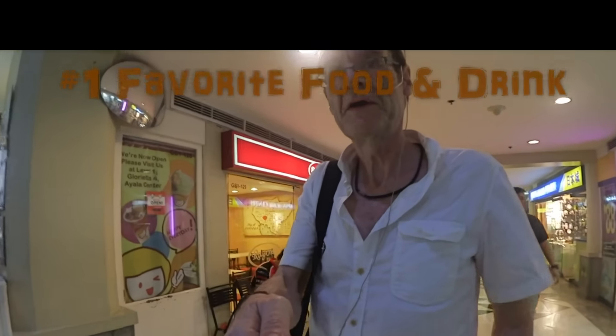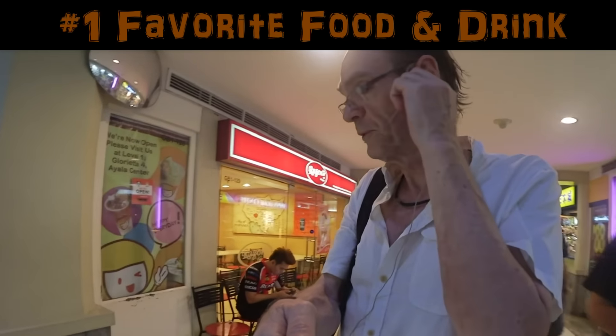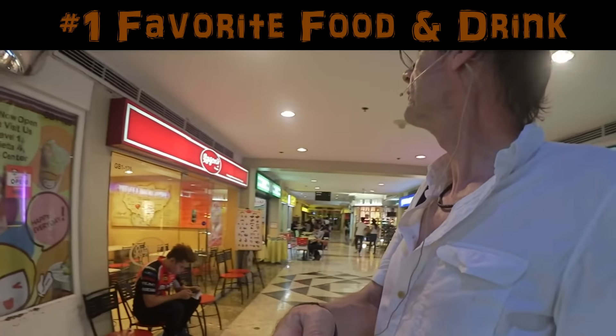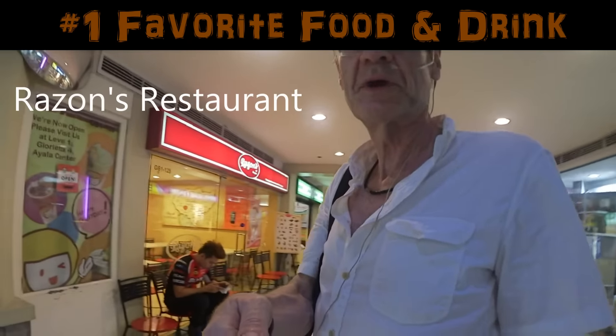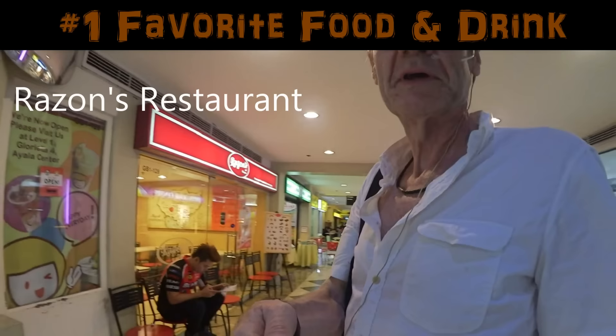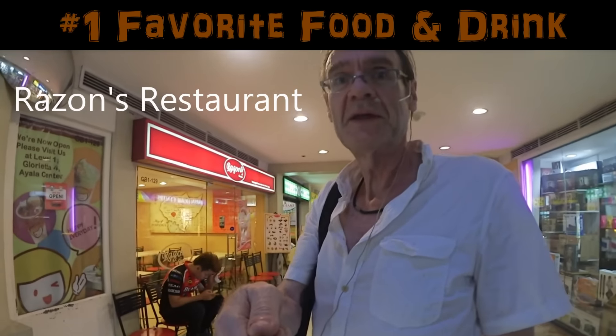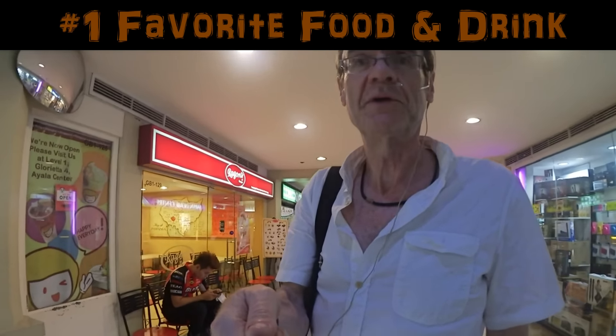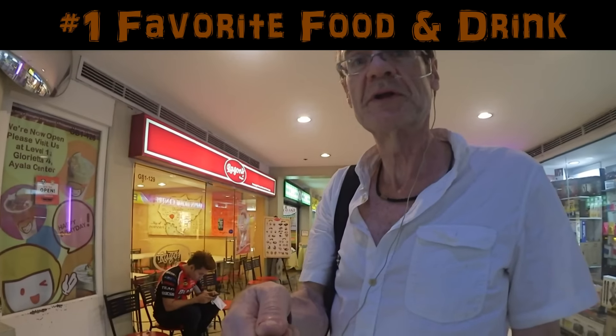Where can you find Halo Halo, the Filipino dessert, here in Greenbelt? Right behind me you can find it at Ray Zones — not sure how you pronounce it, but it's pretty good. It's not my favorite place to get Halo Halo and it's a little pricey at 105 pesos.